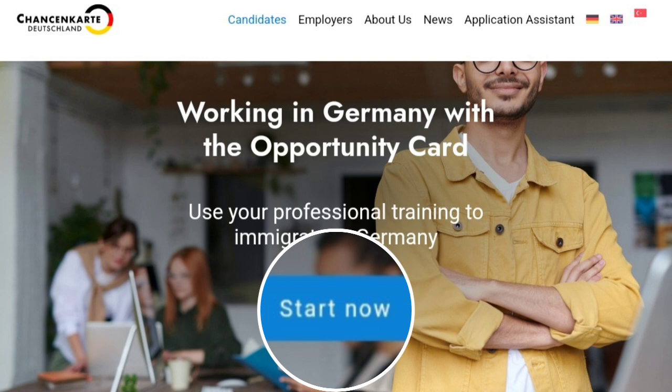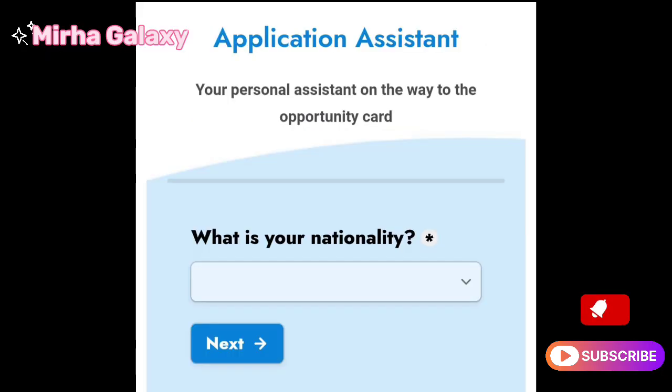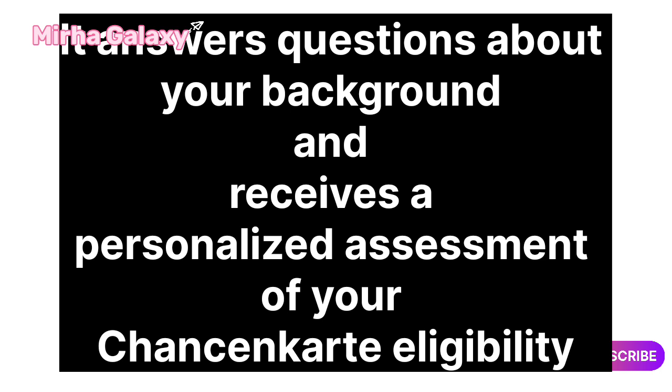Visit the ChancenKarte website chancenkarte.com and explore the candidates section to learn more about eligibility and the application process. Utilize the application assistant to get a personalized roadmap for your ChancenKarte journey. Answer questions about your background and receive a personalized assessment of your ChancenKarte eligibility.